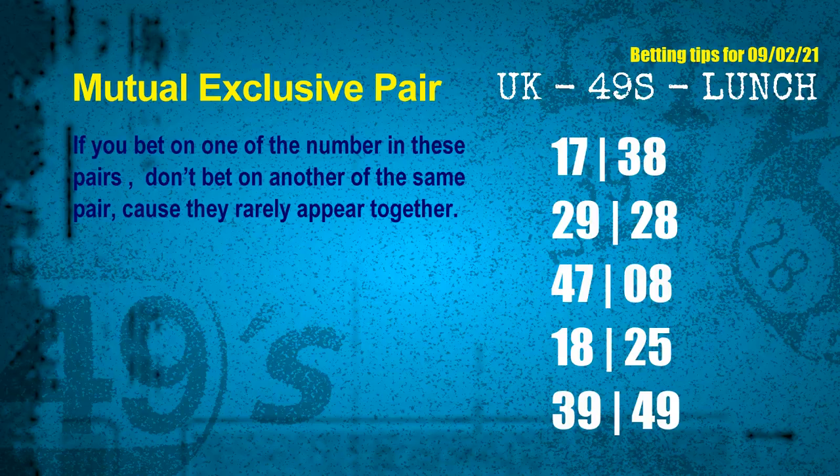The mutual exclusive pairs for the next draw are: First pair, 17 and 38. Second pair, 29 and 28. Third pair, 47 and 08. Fourth pair, 18 and 25. Fifth pair, 39 and 49.